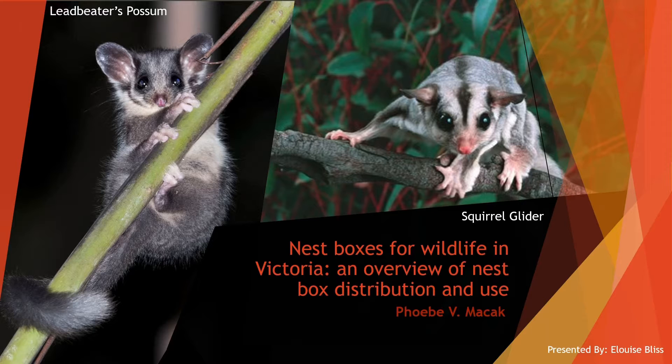There are growing communities, individuals, government and non-government organisations getting involved in nestbox programs across Victoria. However, there is no overall picture of who is installing these nestboxes, the location of boxes, how many there are, target species and the species actually using them, as well as the ongoing maintenance, monitoring and collection of this data.